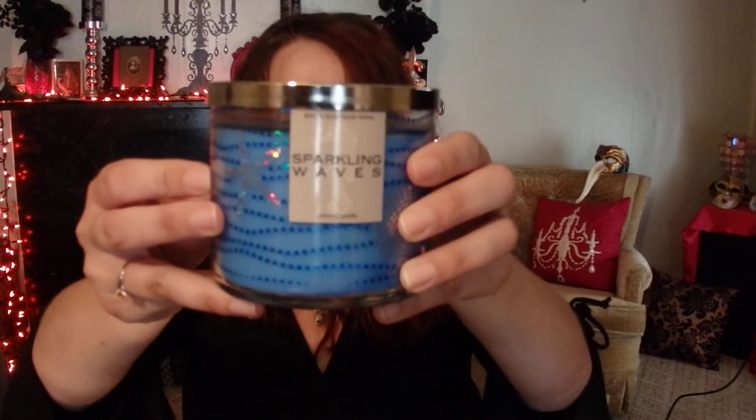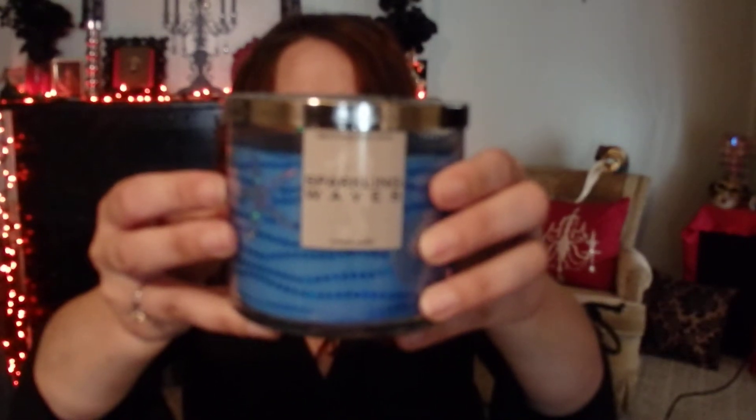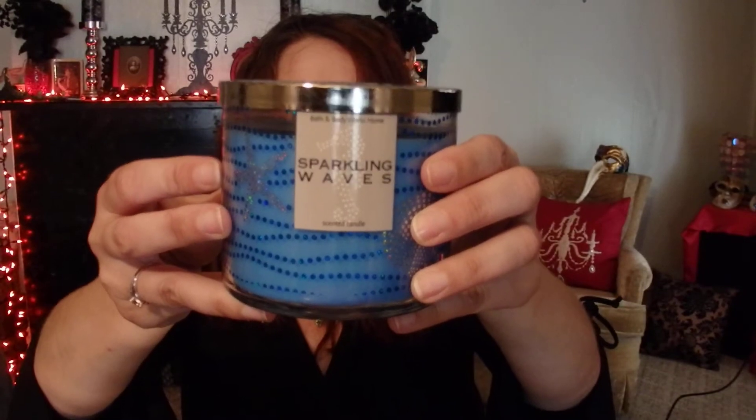The next one I picked up is Sparkling Waves. I just love the jars on these candles — I think they're a lot of fun and really decorative. This one has notes of bergamot, citrus, and musk. I definitely pick up that bergamot and citrus, but it's balanced by this soft musk. A really nice candle — smells fantastic.